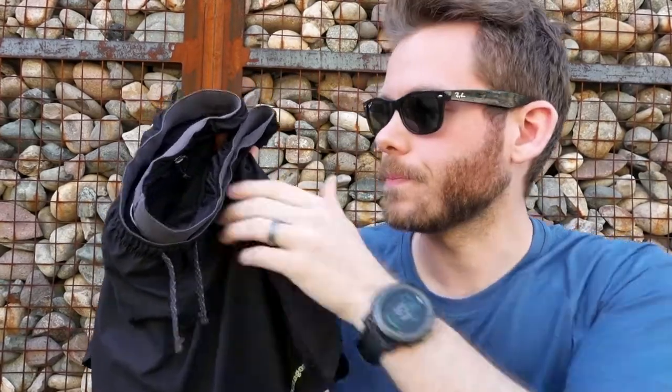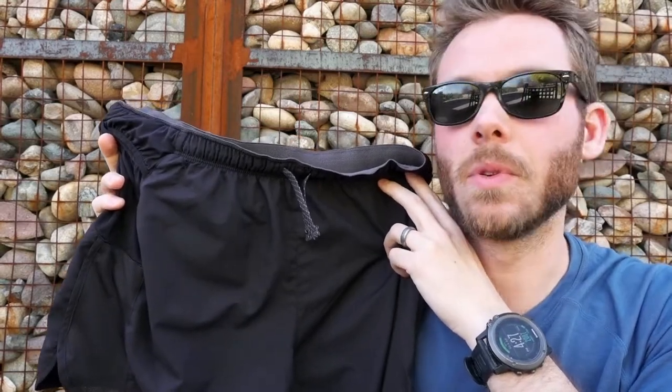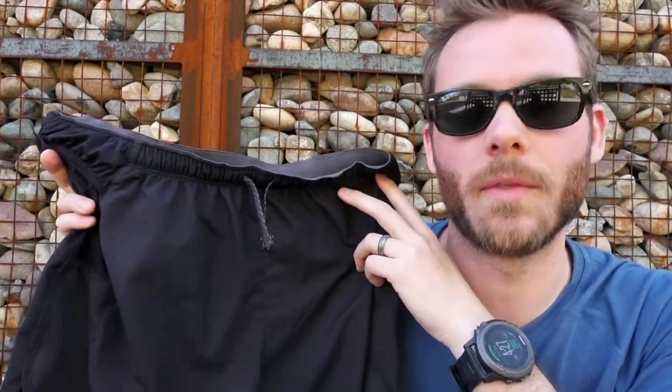These are first and foremost marketed as a running short, but I got them for the purpose of hiking. I did go for a run in these the other day and absolutely loved them. I didn't even notice I was wearing these shorts when I was running in them — they were so comfortable.